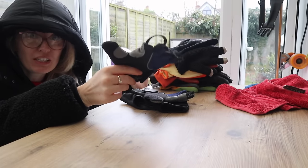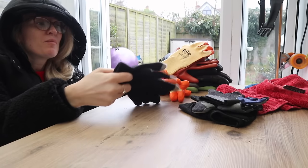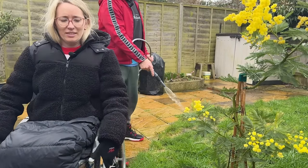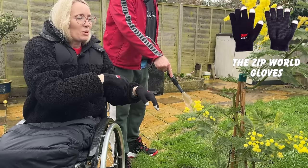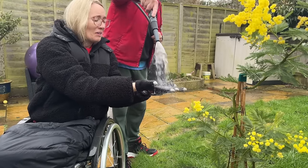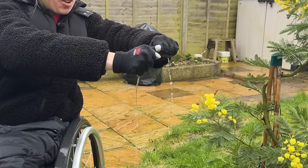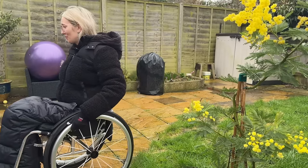Not going to bother with the fingerless ones for obvious reasons. The first ones we're going to start with are my favourites — the Zip World gloves. I don't hold much hope for these knitted ones. They are absolutely soaked through but they still have grip — but that feels horrible.